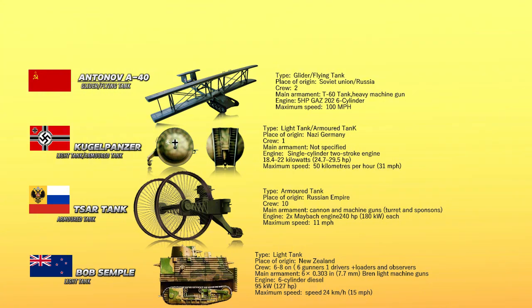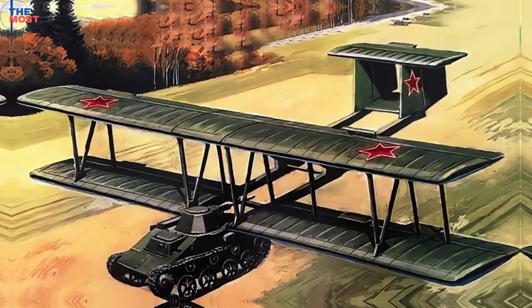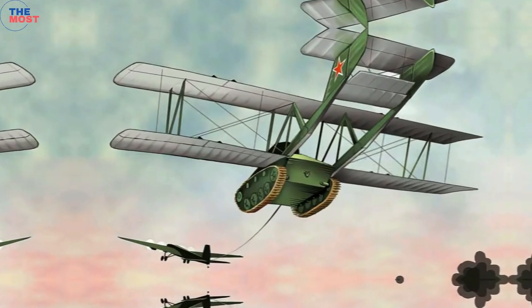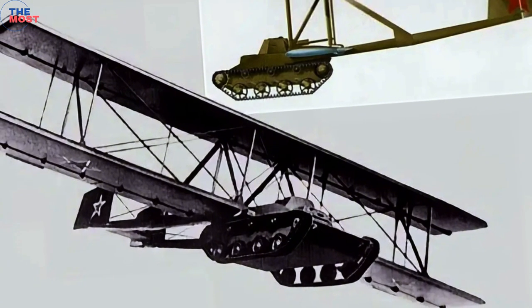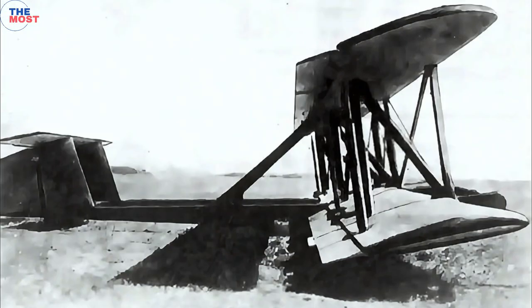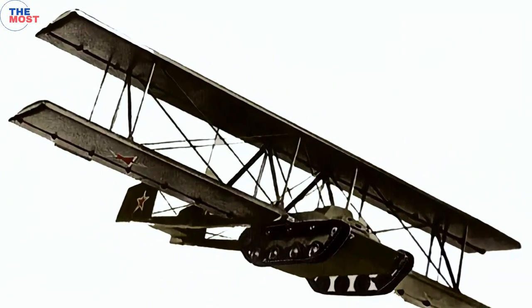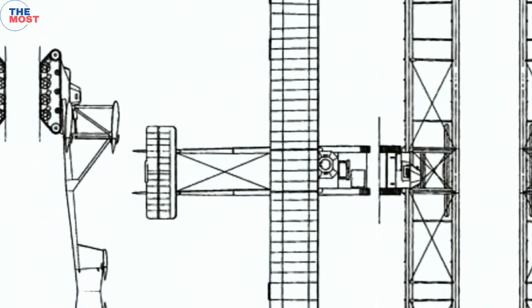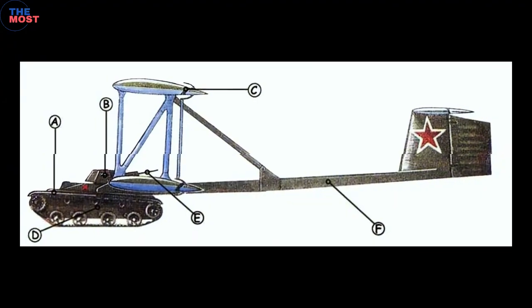Number 2: The Antonov A-40, also known as the Krilyatanka meaning 'tank wings,' was an ambitious but ultimately unsuccessful attempt by the Soviet Union to create a flying tank during World War II. It was designed to be a glider, towed by a plane and then released to silently deliver a tank behind enemy lines to support airborne troops or partisans. Essentially a lightweight T-60 tank strapped to a wooden glider frame, only one prototype was built and tested in 1942. The test flight was reportedly unsuccessful due to controllability issues and the overall complexity of the concept, and the A-40 project was abandoned. However, it remains an interesting footnote in the history of unconventional military vehicles.